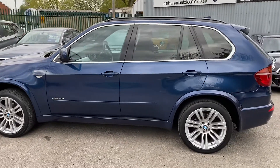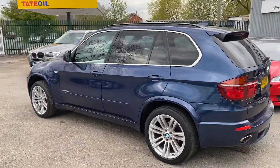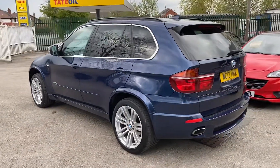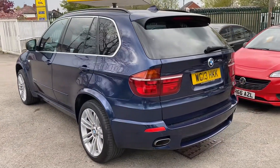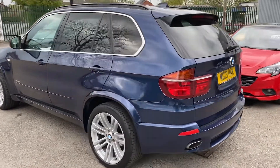Here we've got a BMW X5 3 litre diesel — it's the M Sport Auto. They're an absolutely brilliant car, really functional, lots and lots of space. This has got the seven seats. Two former keepers, so three in total.